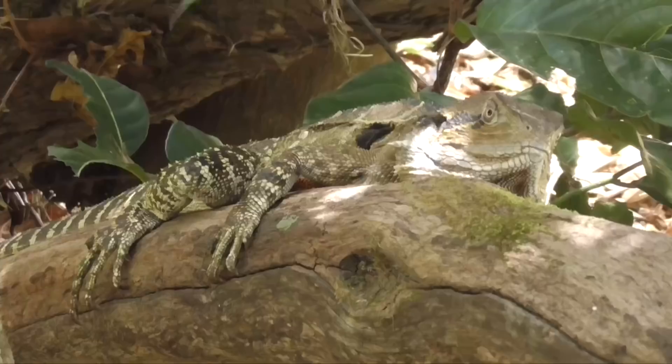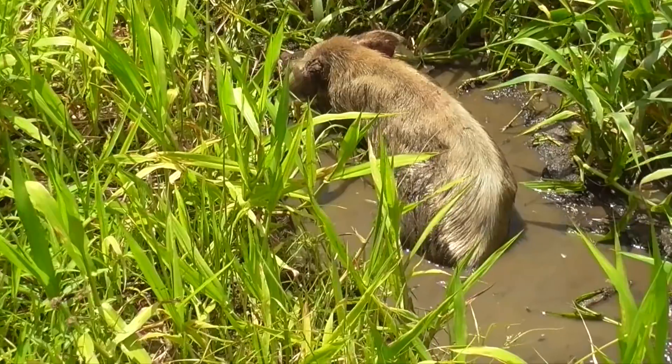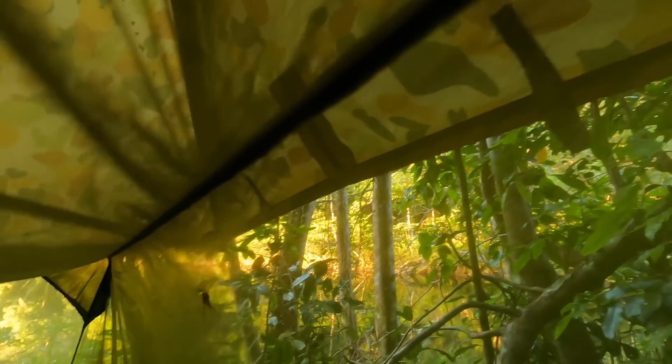Good morning everybody! It's day two of my jungle hive overnight trip. I've just seen a little spider inside my tent - he's a tiny little guy, he's trying to get away from me. So, a little air pillow is there.